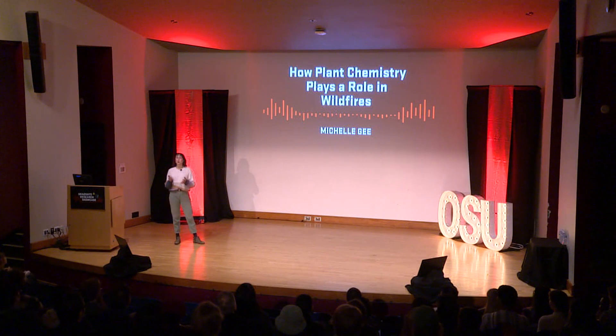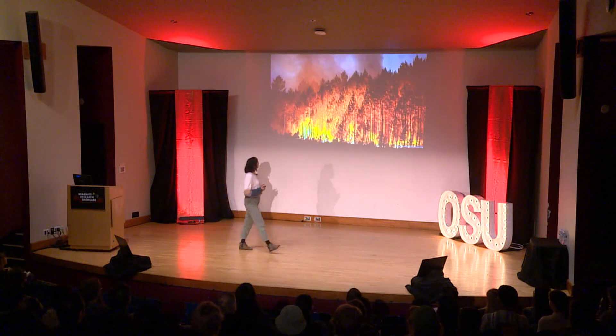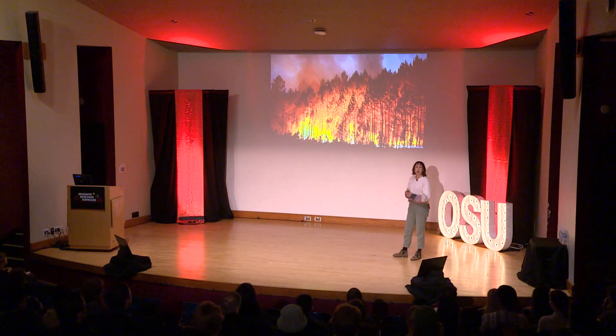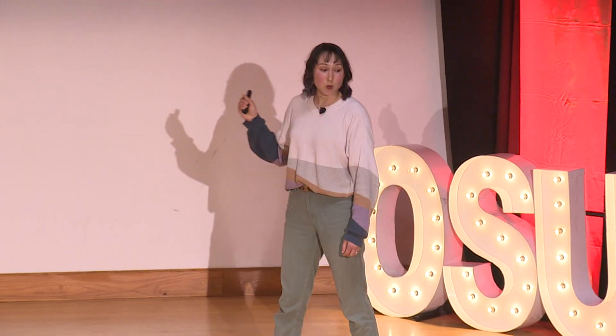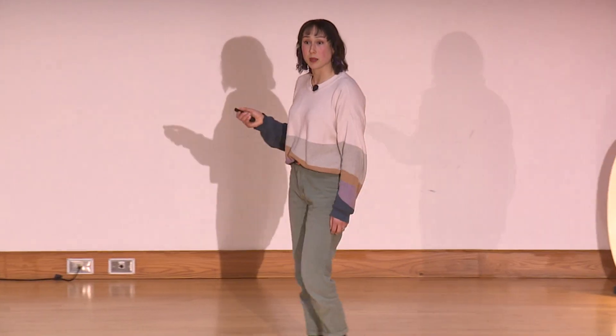When you think about wildfires, you probably think about trees burning, smoke, a lot of heat — but you're probably not thinking about chemistry. But chemistry is fundamental in these processes. Chemical reactions drive combustion and they are the reason that fuels burn. In order to understand and fight fires, we need models that incorporate chemistry.